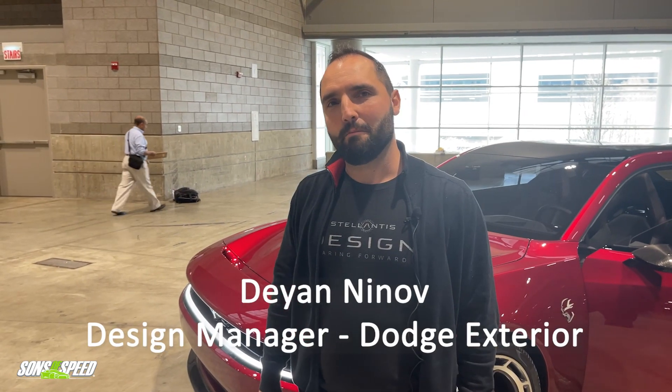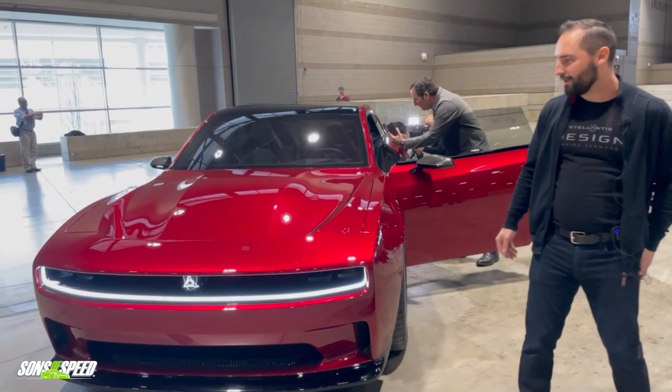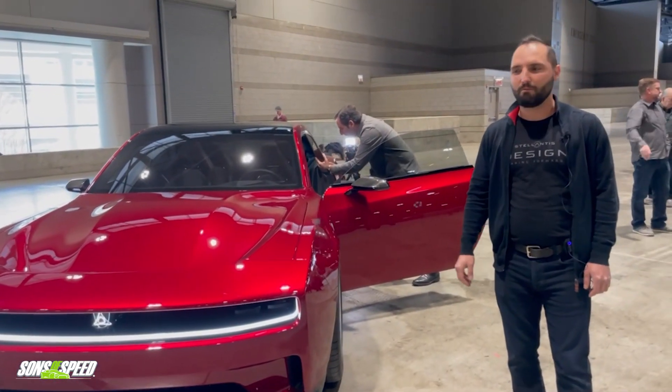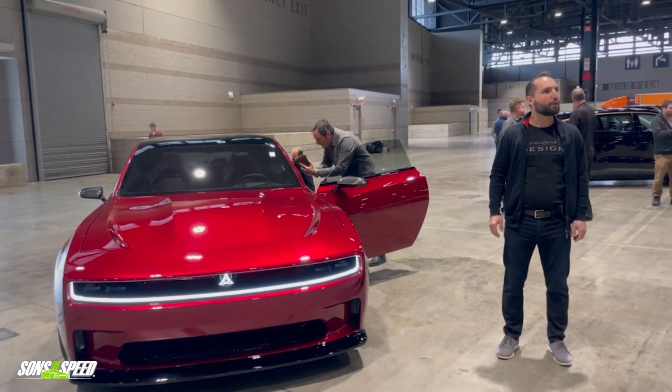Hey, I'm Deyan Ninov. I'm design manager in Dodge exterior. I was also the lead designer on the Dodge Charger SRT concept, and we can talk and walk around the car and I'll show you everything about it. We're super proud of it. It's our look into the EV future for Dodge.